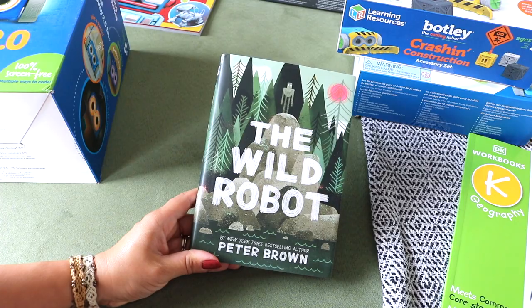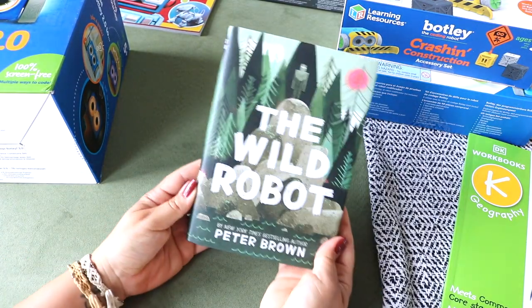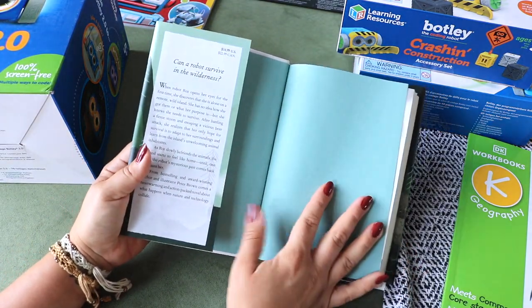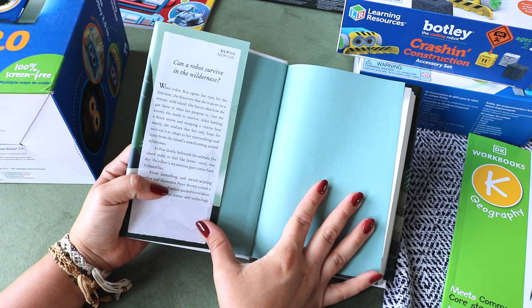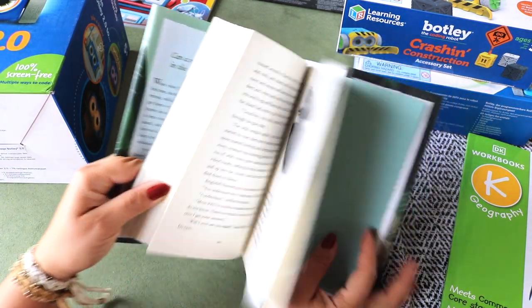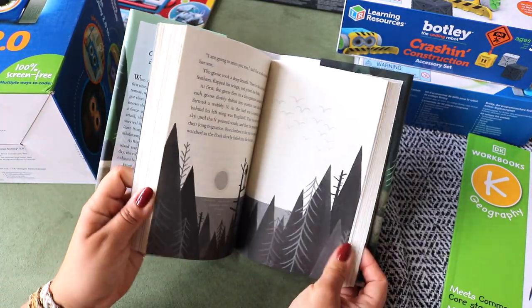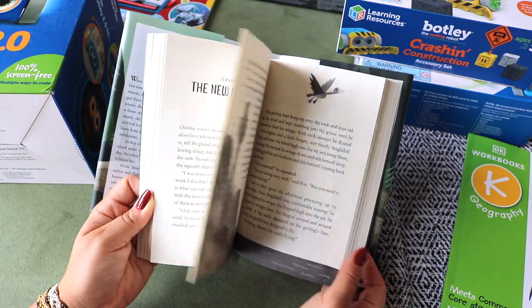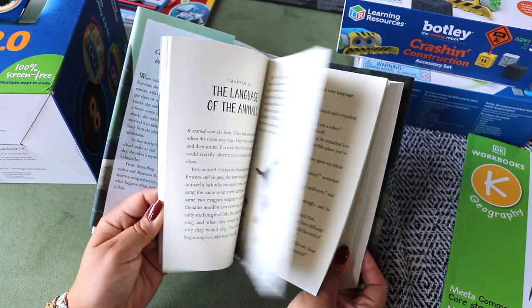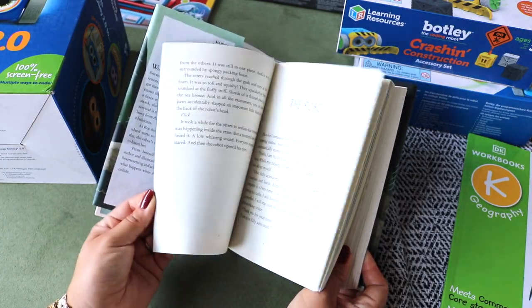For a read-aloud I chose The Wild Robot. It reads: can a robot survive in the wilderness? When robot Roz opens her eyes for the first time, she discovers she is alone on a remote wild island with no idea how she got there. After battling a fierce storm and escaping a vicious bear attack, she realizes her only hope for survival is to adapt to her surroundings. Short chapters, some illustrations every other chapter — the setting in nature has adventure, all of which the kids love.